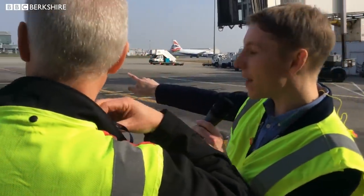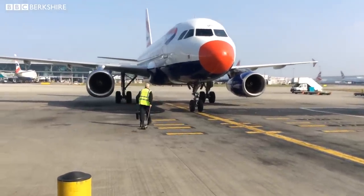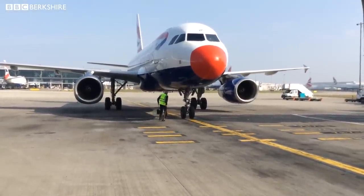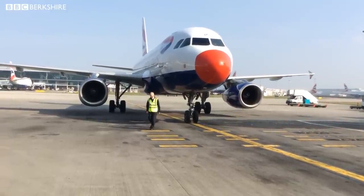Our plane is coming in with a red nose — which is brilliant. Keith walks over to put the chocks underneath the wheels. It's a small Airbus A319, the kind of thing you'd use to go off on holiday somewhere in Europe. The engines are just powering down and we're about to start going on board.